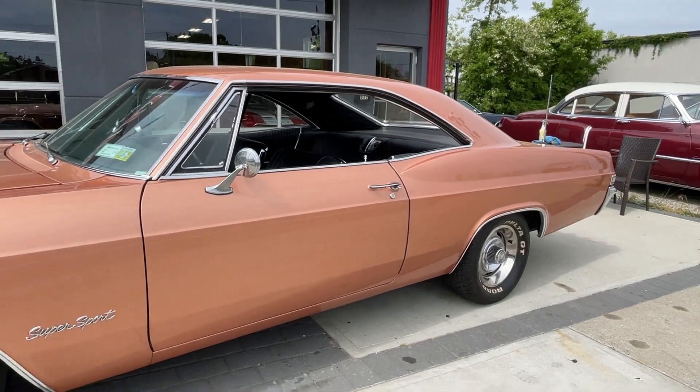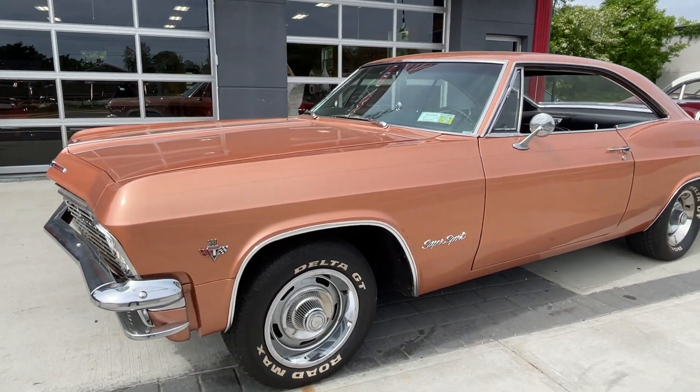1965 Chevy Impala. HollywoodMotorsUSA.com — check out all the pictures.